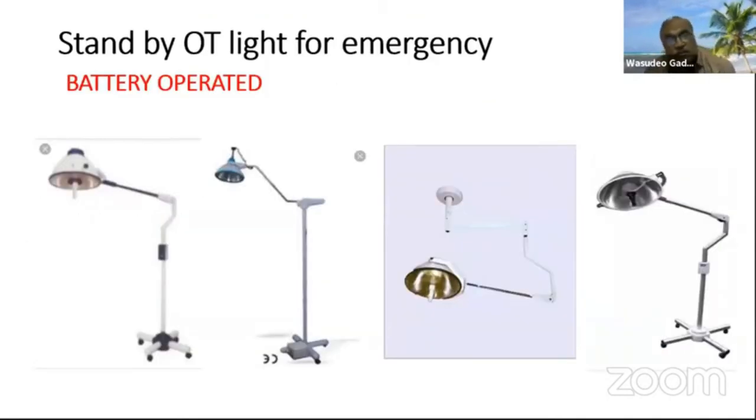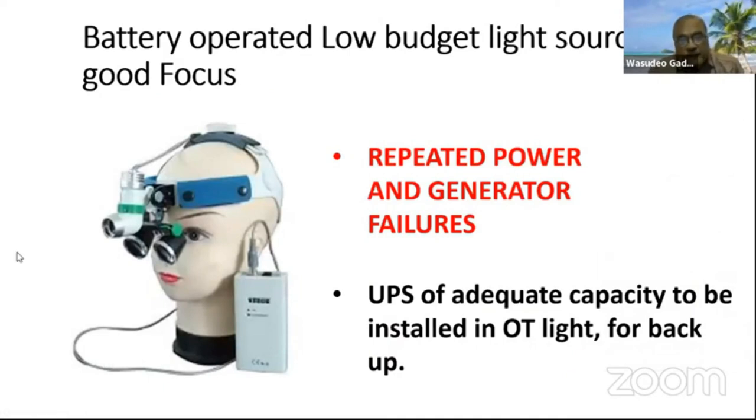A standby battery-operated OT light for emergencies is a must for a small district-level setup, because power failure and generator failure are more common at the district level. You can have a jugaad battery-operated low-budget light source for backup when you have a problem with electricity and generator. Repeated power and generator failures mean that a UPS of adequate capacity must be installed in the OT as a light backup.